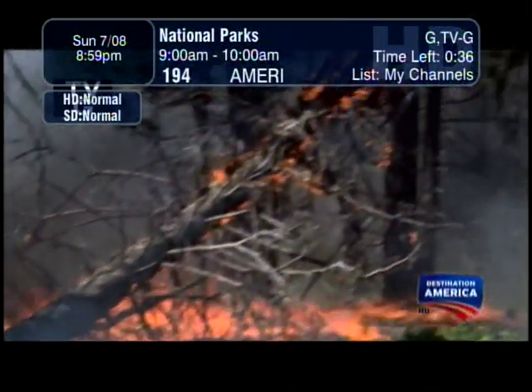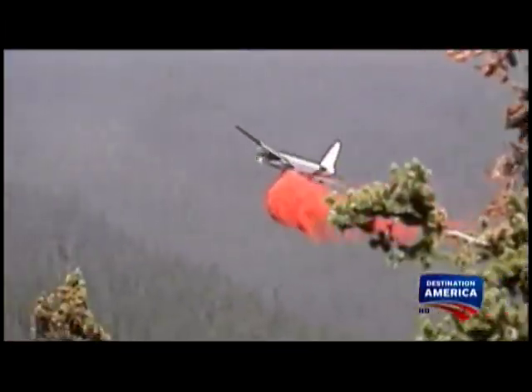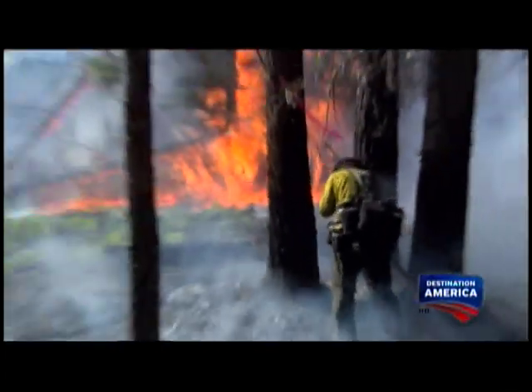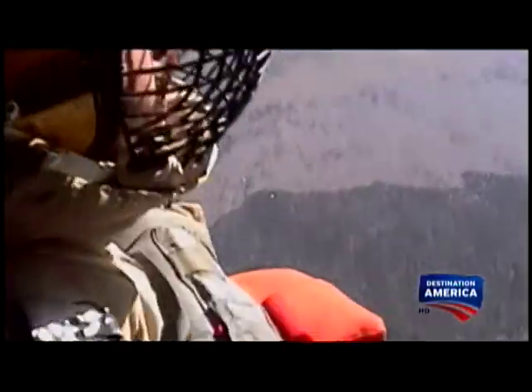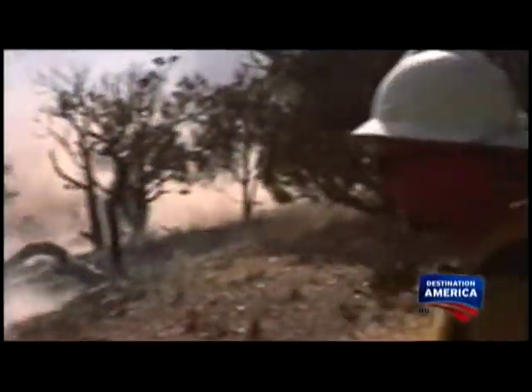Deal with the force of fire — a force so powerful that an interagency fire center dispatches crews and technology from all over the country at a moment's notice. From the highly trained smoke jumpers to aviation experts, everyone comes prepared to risk it all in the name of conservation.